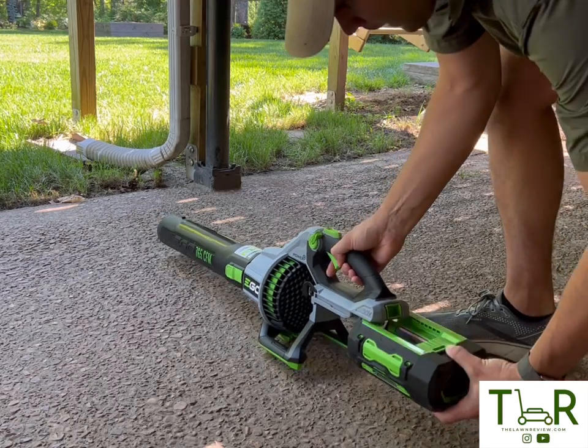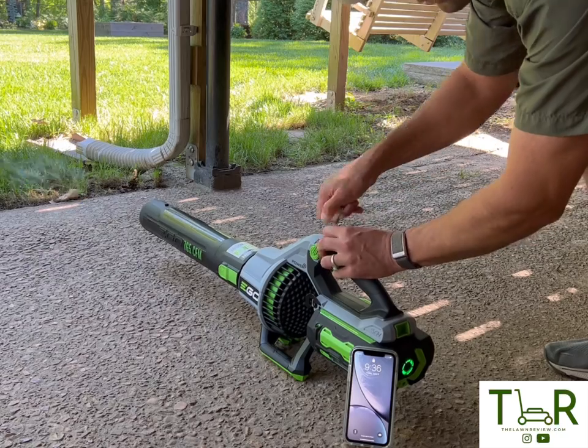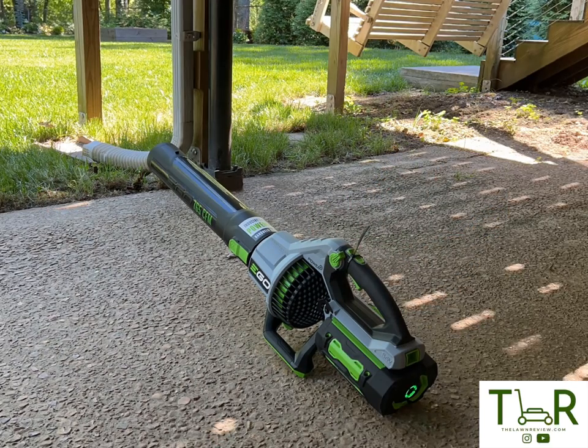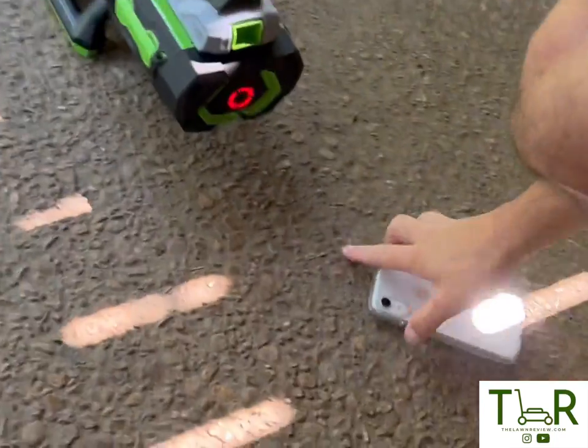For the battery test on full turbo, I've got a fully charged battery. I'm going to zip tie the turbo button down and see how long it runs. It's 9:53 and the battery is dead — so it ran about 17 minutes on full turbo.